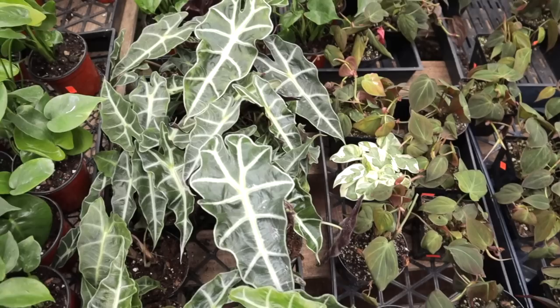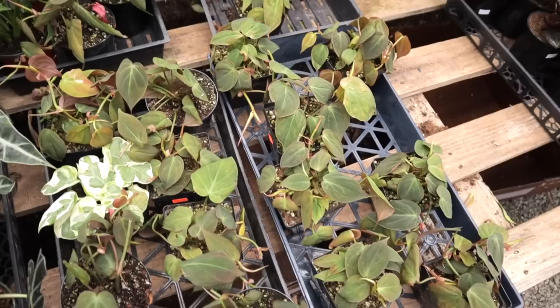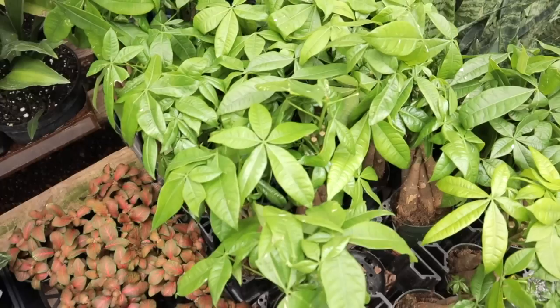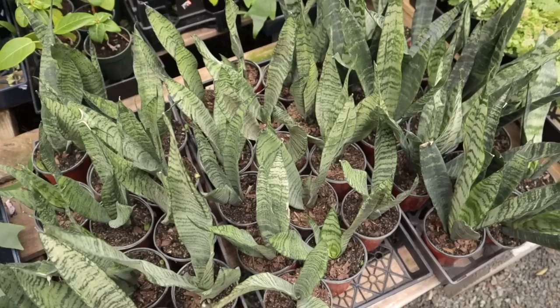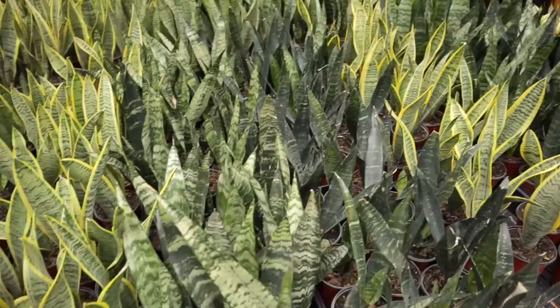Oh look guys, we got a bunch of Mikans here and the Mikans are $15 - that's a pretty good deal, there's a bunch of them. Amazing - some little money trees, some staghorn ferns. I'm still waking up. I legitimately rushed over here to try to get here in time to see all the rare plants, but most of it's gone already. We got some Sansevieria going on - beautiful options.